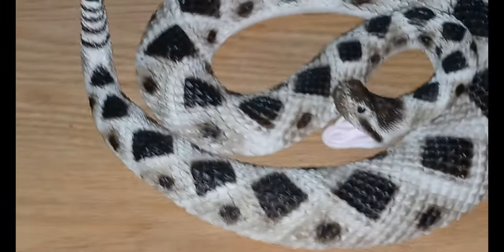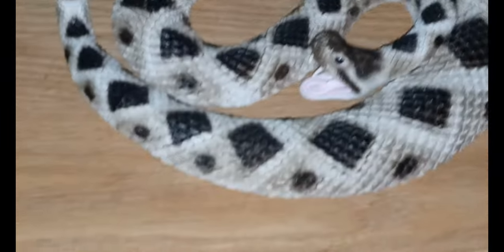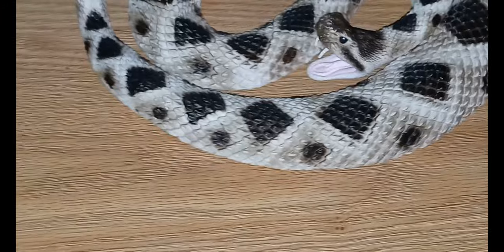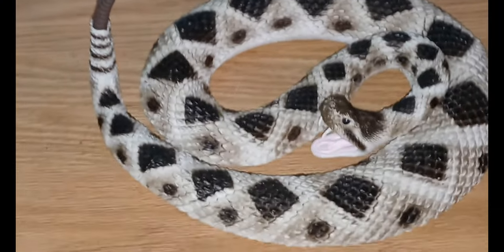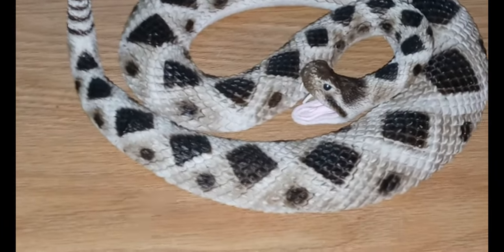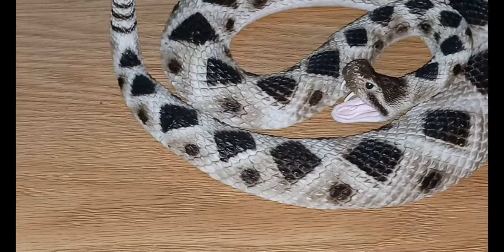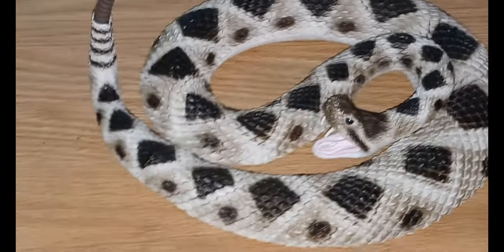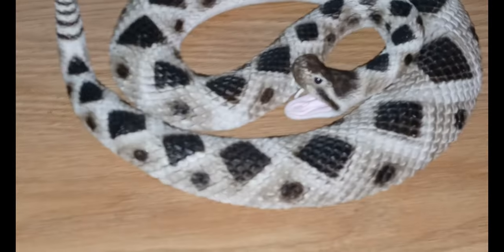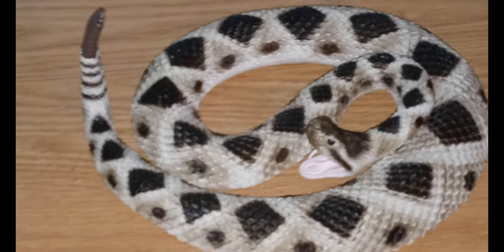A bite from this snake can deliver enough venom to put you in a whole lot of pain and a whole lot of mess. These guys have a venom that is mostly hemotoxic but it also has cytotoxic components, so basically it's going to destroy your red blood cells and your tissue.